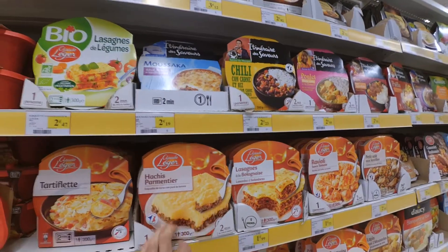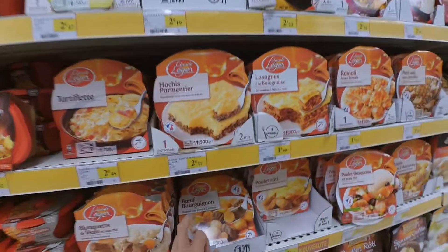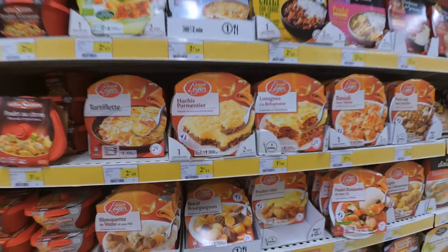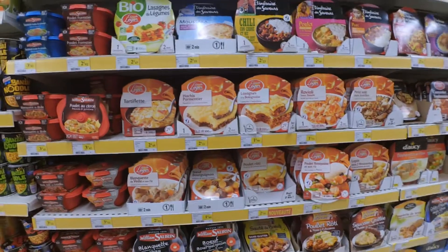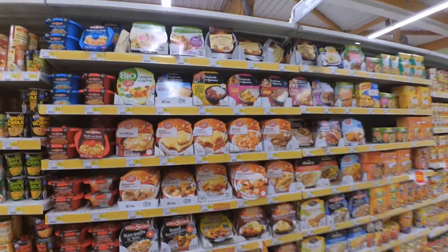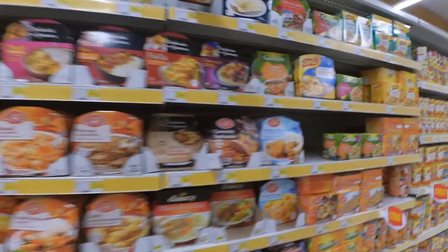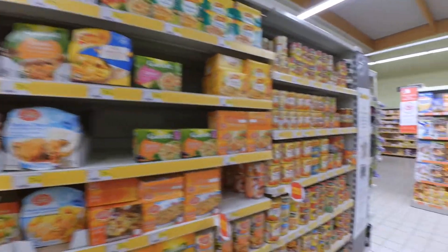Traditional French dishes — hachis parmentier, that's smashed potatoes with ham. Bourguignon beef. But you can cook it yourself — it's not that difficult, and it will be cheaper and better. This one is rather cheap at 2.35 euros, but of course they add many things inside so it's not healthy.